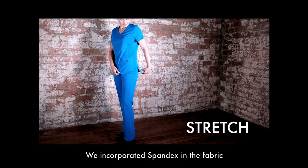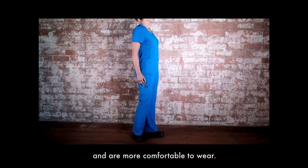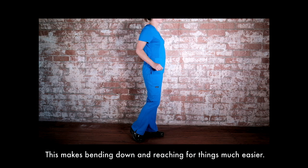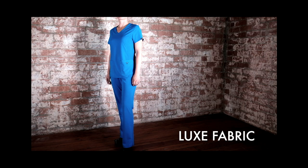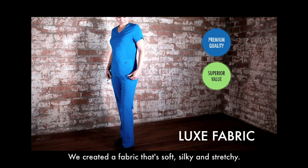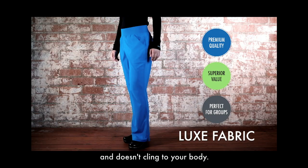Stretch. We incorporated spandex in the fabric so the scrubs move with you and are more comfortable to wear. This makes bending down and reaching for things much easier. Luxe Fabric — we created a fabric that's soft, silky and stretchy. It hangs beautifully and doesn't cling to your body.